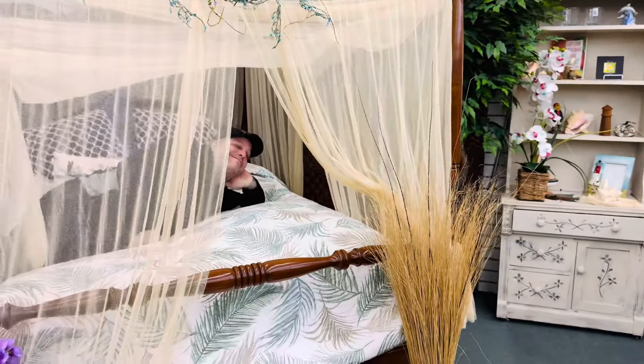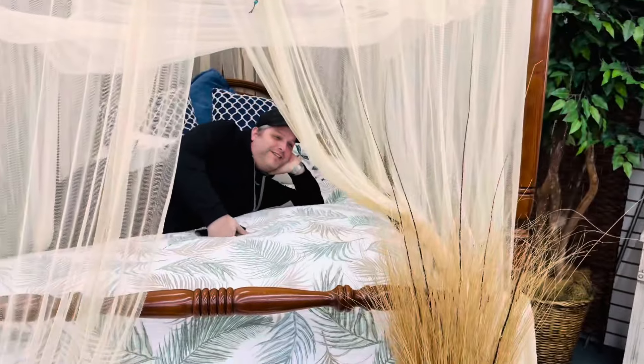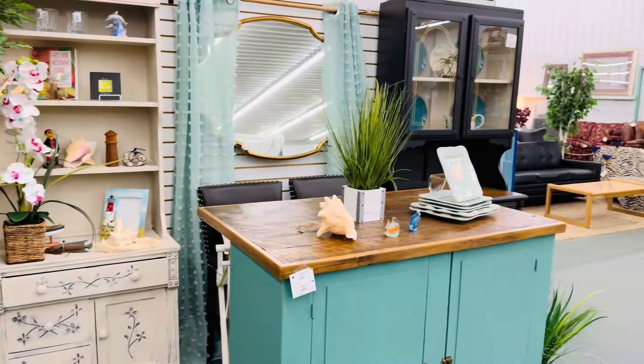Oh my gosh, get out of there! Get out of there, oh my goodness!